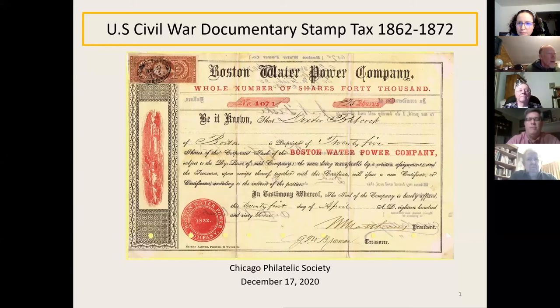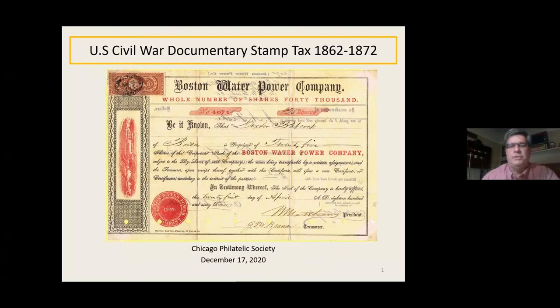This is a primer on U.S. first issue, second issue, third issue revenues, and also a little mini tour of my 10-frame exhibit. I start out with a real colorful, nice matching use stock certificate. Some of the stuff can be very colorful, some of it can be pretty drab.